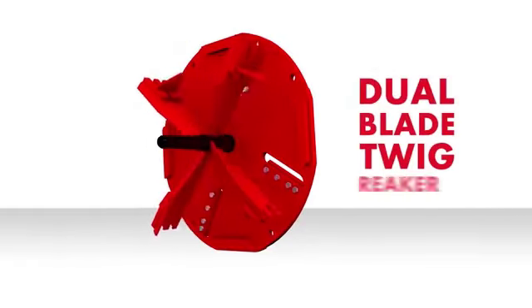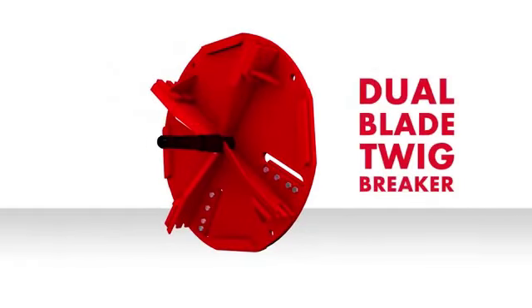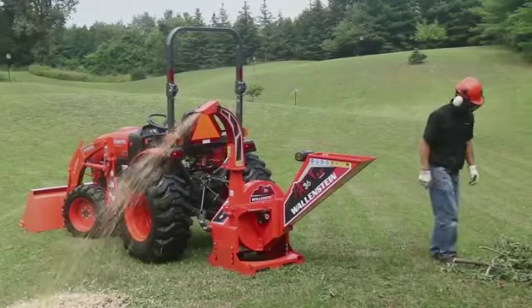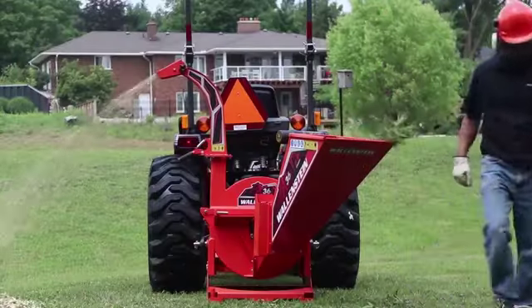Wallenstein's exclusive dual-blade twig breaker virtually eliminates clogging, while the 3.5-inch by 9-inch slab-style opening easily accepts larger and bulky branches, improving chipping capacity by 15% from previous models.